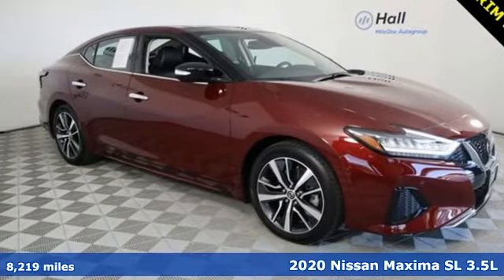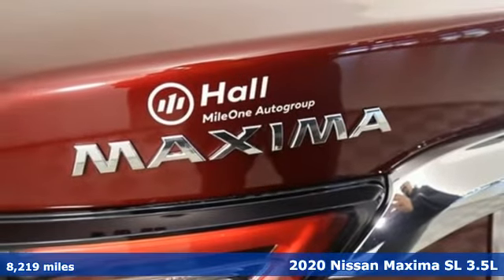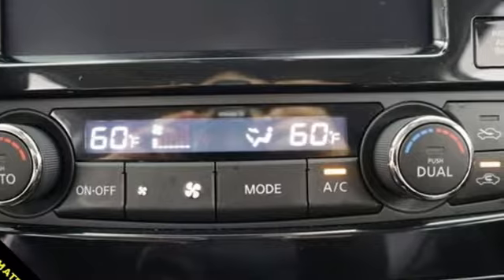It's a 2020 Nissan Maxima. With sedan practicality and sports coupe power, this Maxima makes performance a four-door word. And it comes with all the amenities you need.